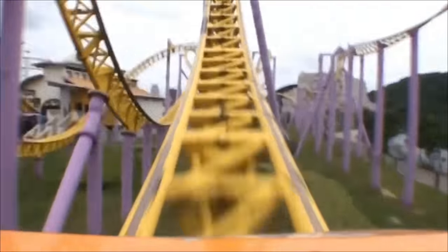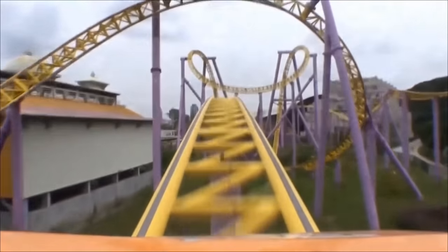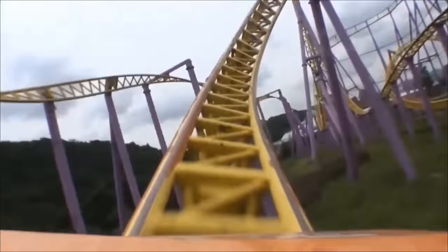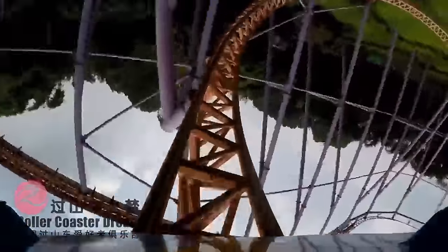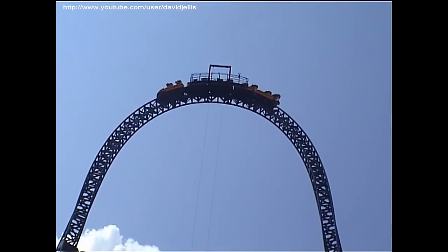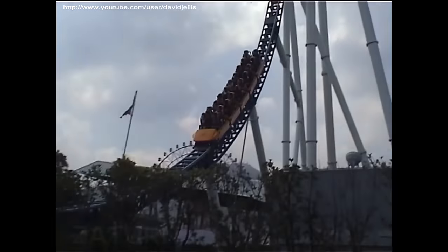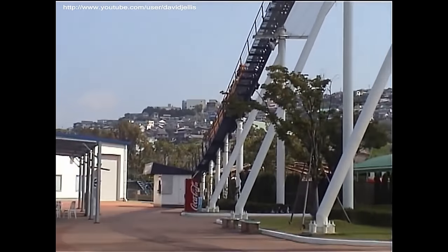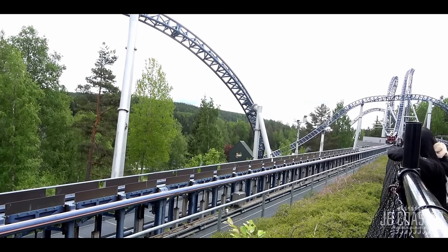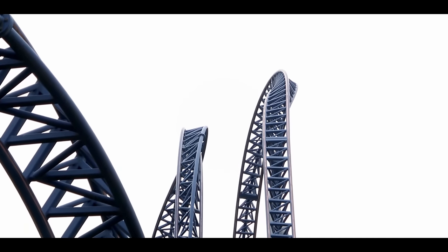2006 would be a bit of a slowdown year for Intamin, seeing the end of a few models and many similar layouts to years before, but still had many huge rides of note. There would be the final eight-inversion coaster with Flight of the Phoenix at Harborland, and the final installation of the original ten-inversion roller coaster layout at Chimalong Paradise, as well as the last half-pipe coaster at the same park. This year would also see three more accelerator coasters: Stealth at Thorpe Park and Zaturn at Space World — nearly half the stats of Kingda Ka in every way — and Tusenfryd's Speed Monster, featuring a very scenic layout through the trees with a unique inversion known as a Norwegian Loop, which entered the loop from the top, twisted down, then twisted back upright at the apex.